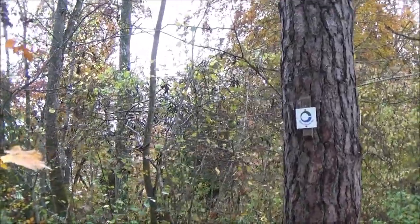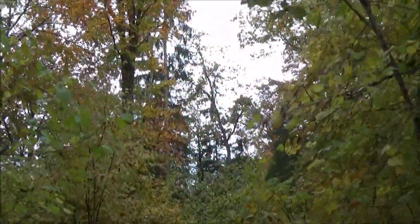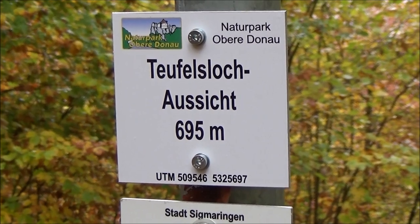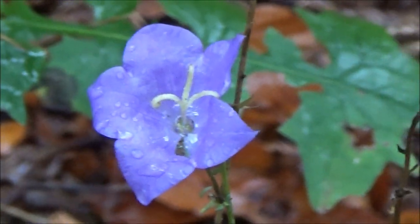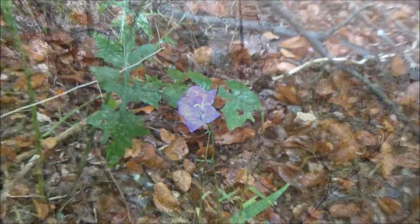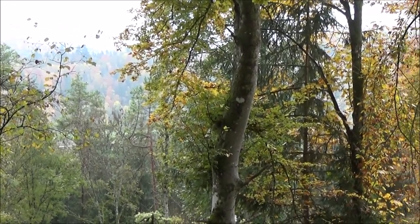Here are some trail marks, so we are on the right way. The Devil's Hole rock is about 700 meters away. The last flower of the season. It's getting late and the fog is coming in. Yes, there is a lot of up and down hill in this upper Danube Valley, but you would enjoy it.